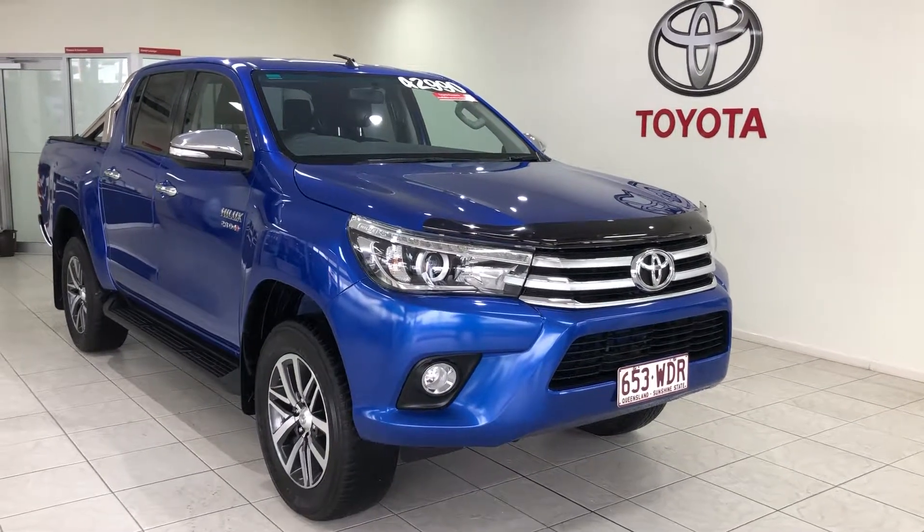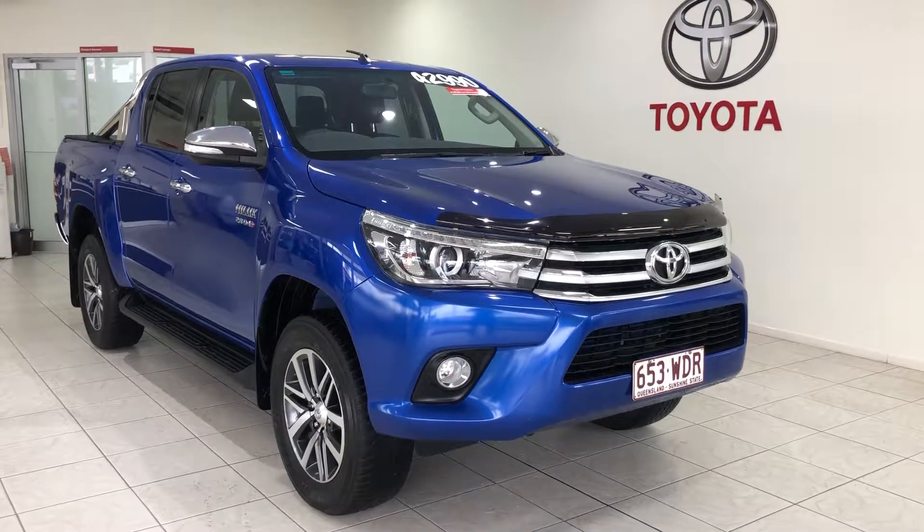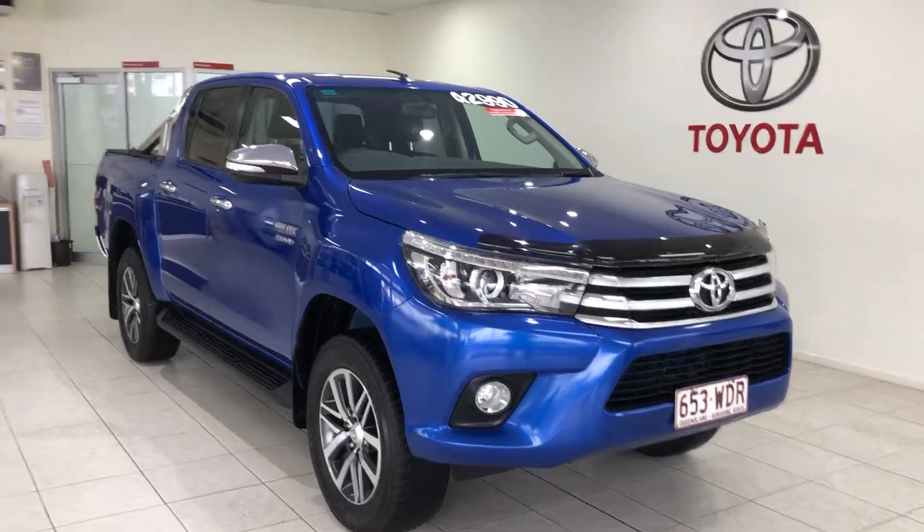Hi Brody, this is David here at Pacific Toyota and Lexus of Cairns giving the video tour of our 2015 Toyota Hilux SR5. I'll take you on a quick tour of our dealership.